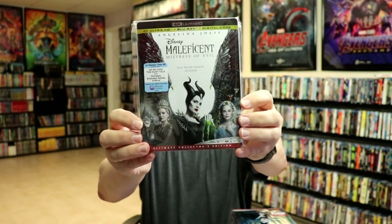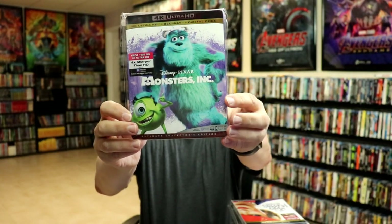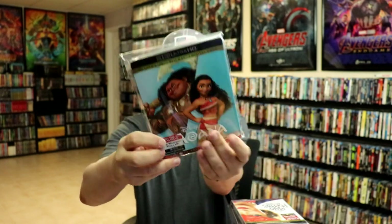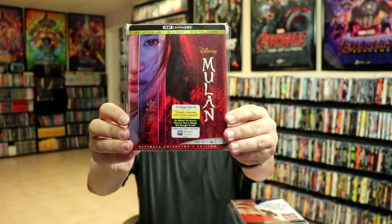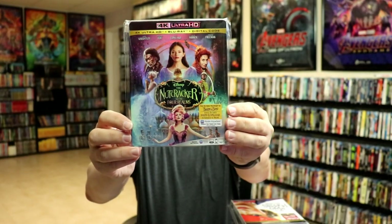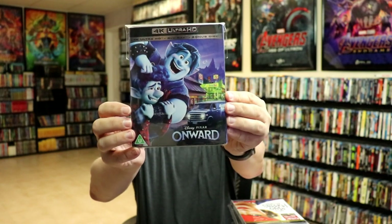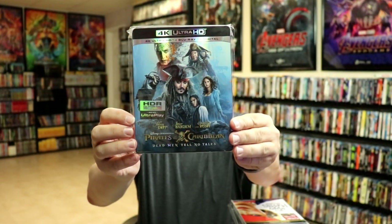Maleficent, Maleficent: Mistress of Evil, Mary Poppins Returns, Monsters Inc., Monsters University, Moana, live-action Mulan, the animated Mulan, The Nutcracker and the Four Realms, and Onward — I really like the slip on this one. I got this one from the UK since we didn't get a slip here.